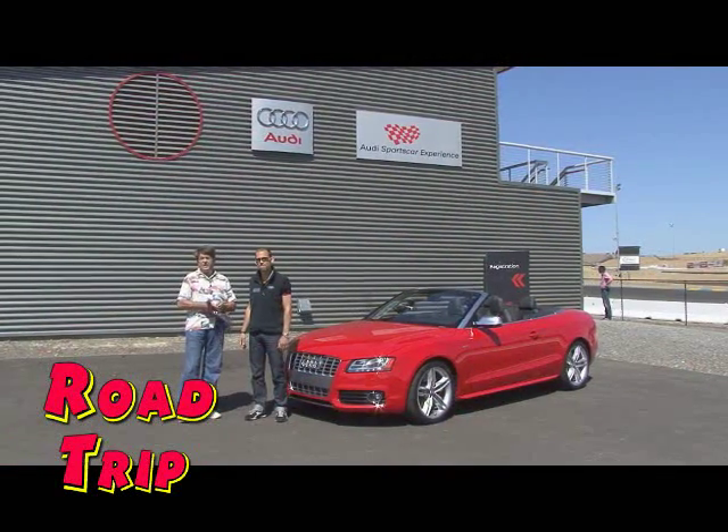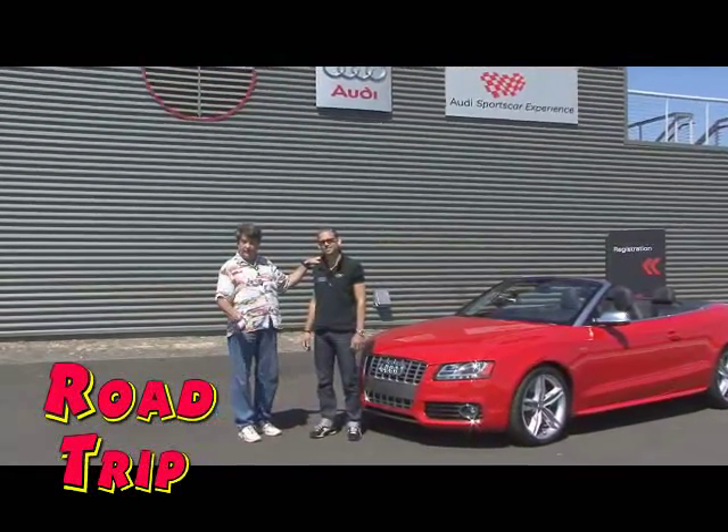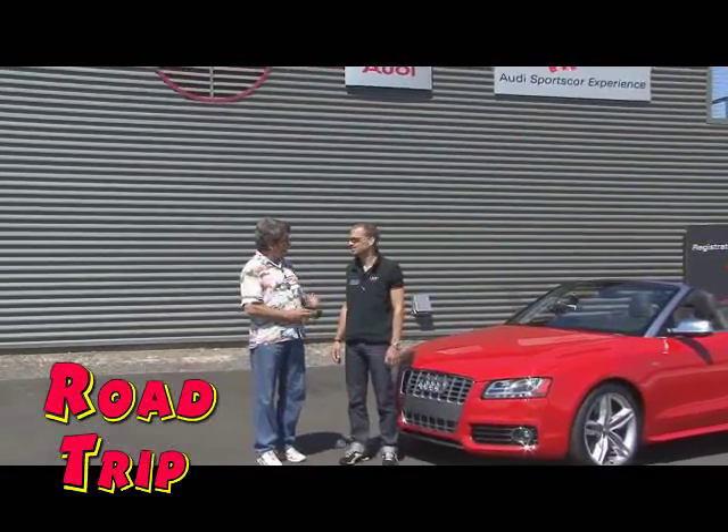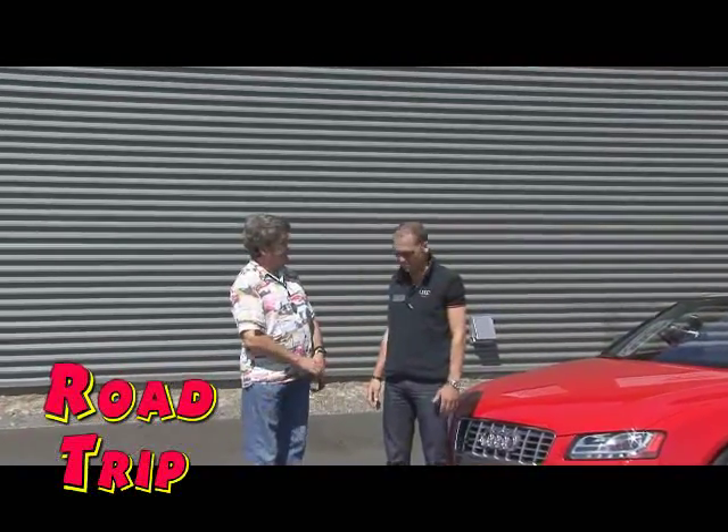I'm excited because I'm standing right next to the product manager for Audi S3, S4, and S5 — Carter Balco. Carter, welcome to Road Trip. Thanks so much. So, talk us around the new S5 Cabriolet.